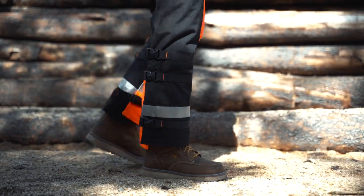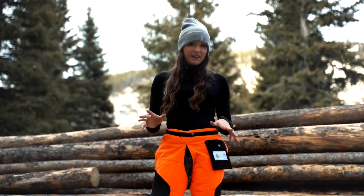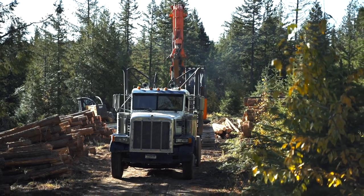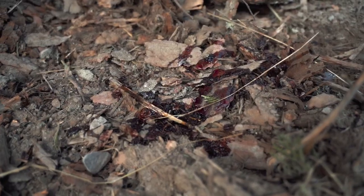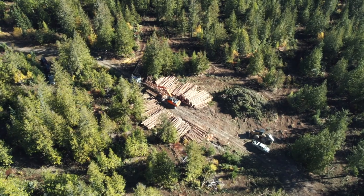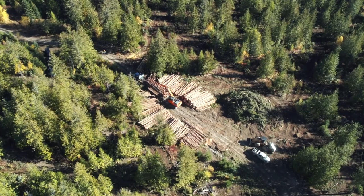They make a variety of colors, but I prefer the high-vis ones so you can easily see each other on the job. And if there is an injury, especially on logging jobs, a helicopter rescue crew will have a much easier time finding you if you use a high-vis color.